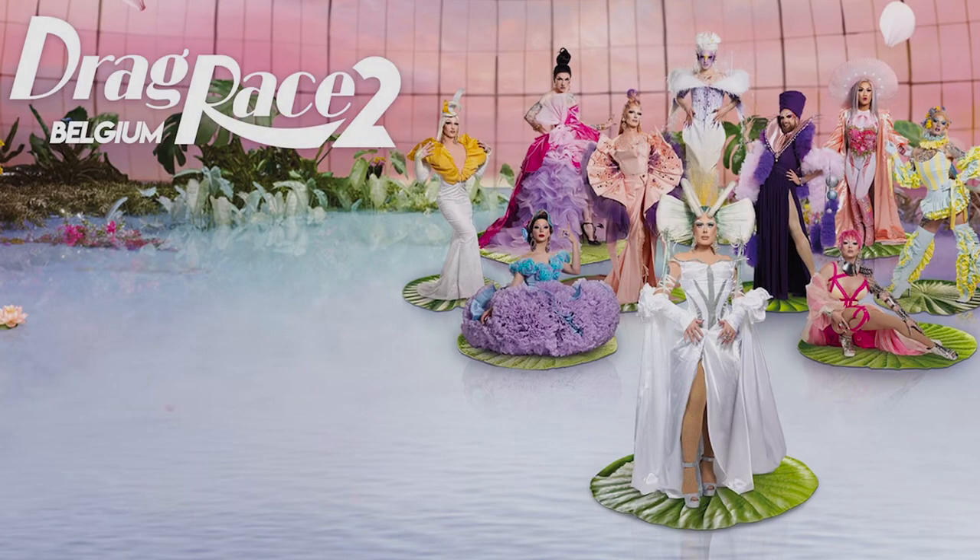Let's get into this. Today we are playing my favorite game, Fab or Drab, where we rate the looks of Drag Race Belgique Season 2, Episode 6, and let you know if the looks are fab and fabulous or drab and awful. Wait till the end because I will let you know who had my fabs and drabs of the week.